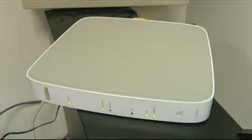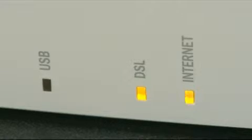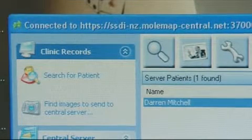Broadband is a fundamental part of MolMap's business. We have been using it ever since broadband became available in New Zealand — it has been an enabler for our business. Without this we wouldn't have a business.